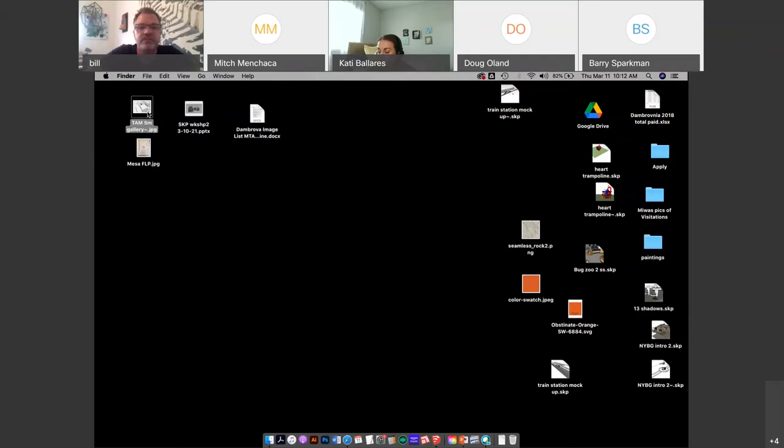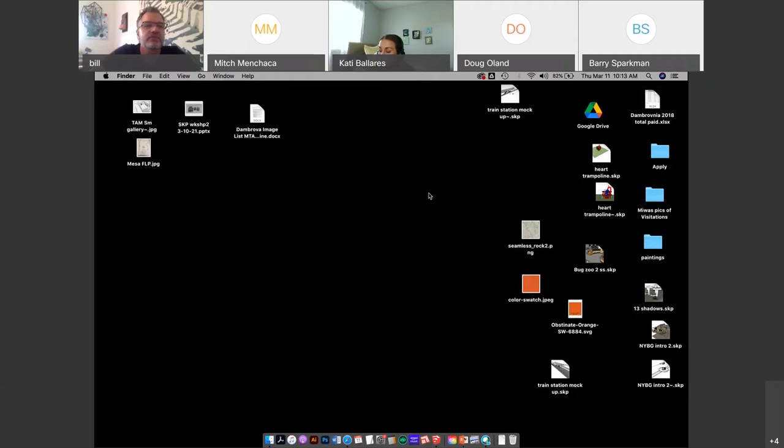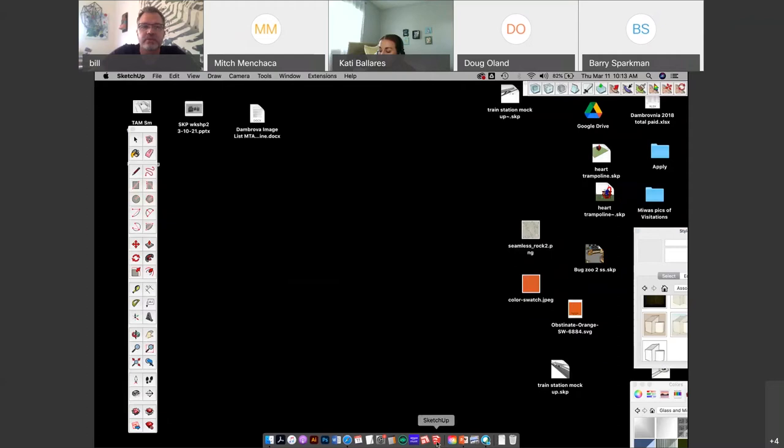To show the basics of drawing — I know we're public artists here, but to show how to draw rectangles and things like that — this is something I do often. If I have a show somewhere, like this was at the Torrance Art Museum, I'll have them send me the floor plan, extrude the walls to scale, put my paintings in there to see how it's going to look, and it helps me create the exhibition. I'll show you how to do that with the floor plan I got from Mesa Contemporary Art Museum.